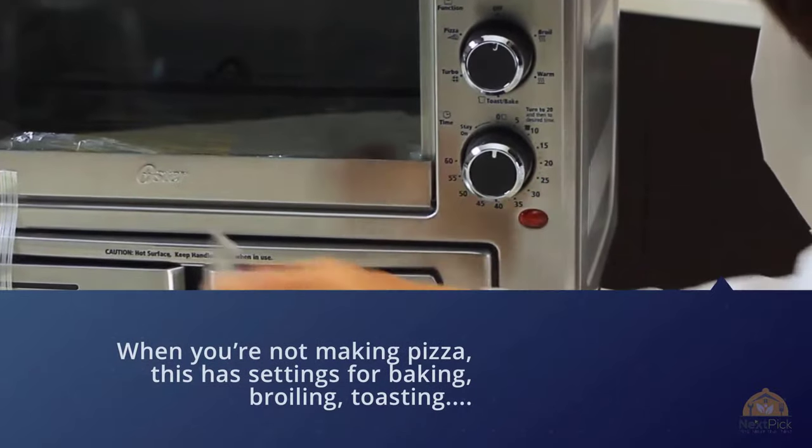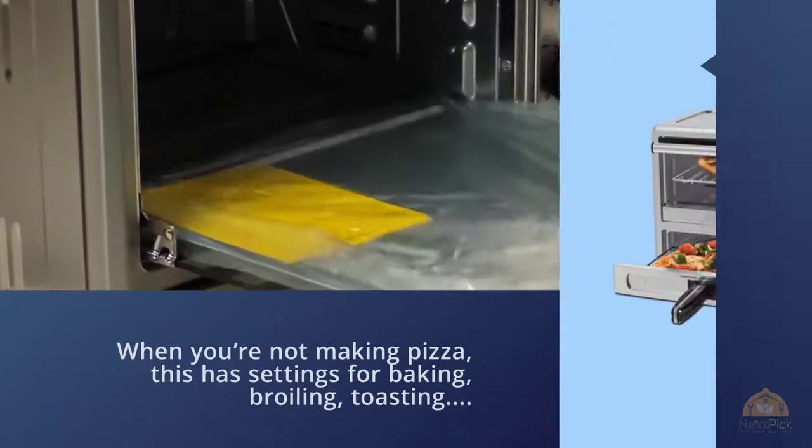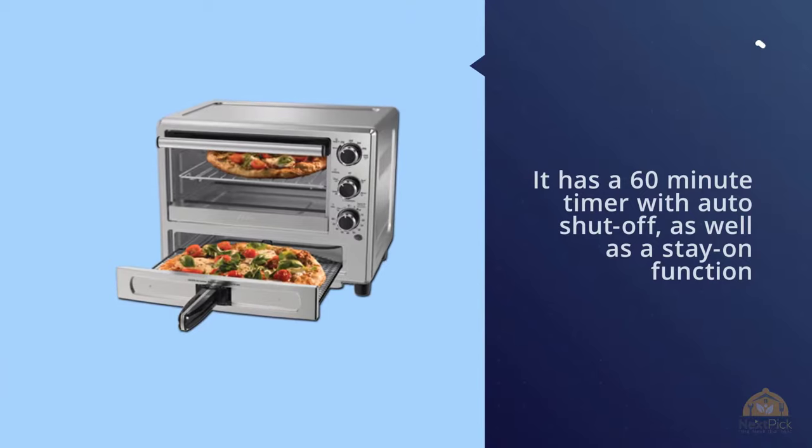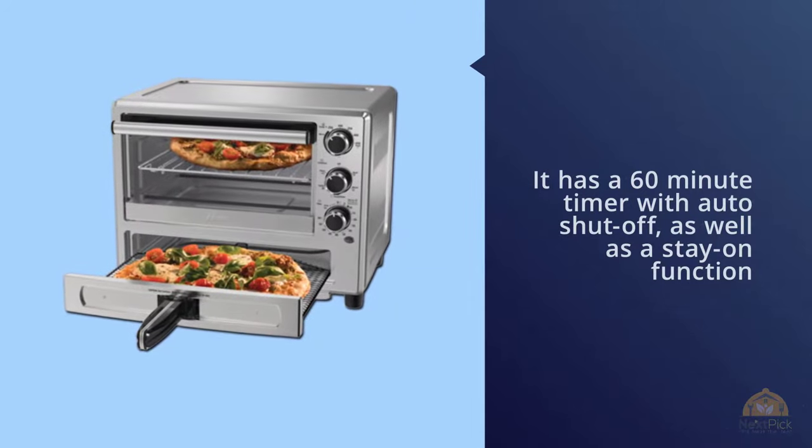It also has a stay-on function if you need to cook something for longer than an hour. The temperature is adjustable from warm up to 450 degrees, and the broiler can be used at any temperature, so you can use it for gentle heat from the top or broil at higher heat.